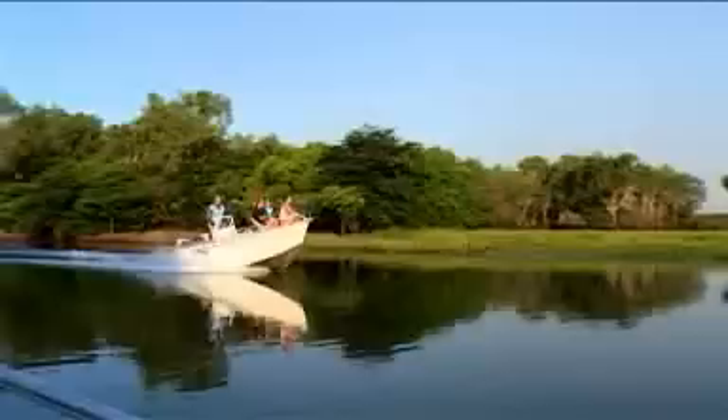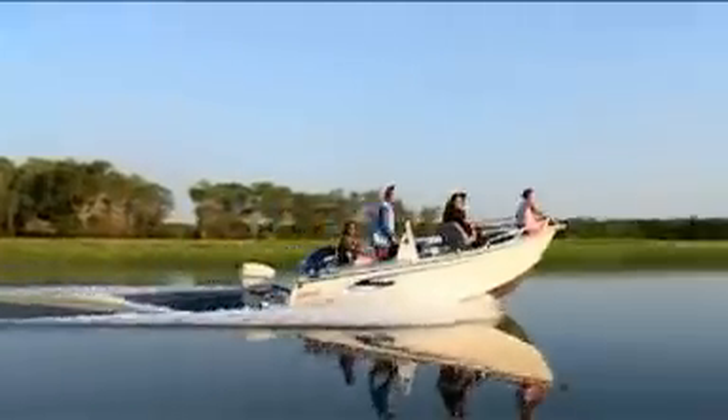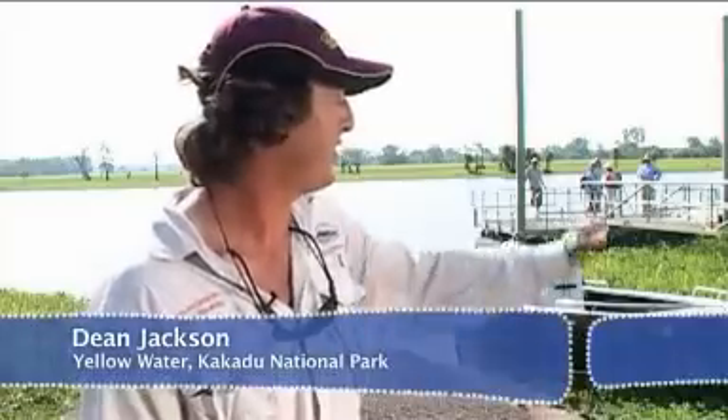We're at the Yellow Water Billabong, which is the last billabong in the chain of billabongs that make up Jim Jim Creek. This is a wetlands area, so at different times of year we'll have different birds that visit here. And every day is different — we never know what we're going to see.